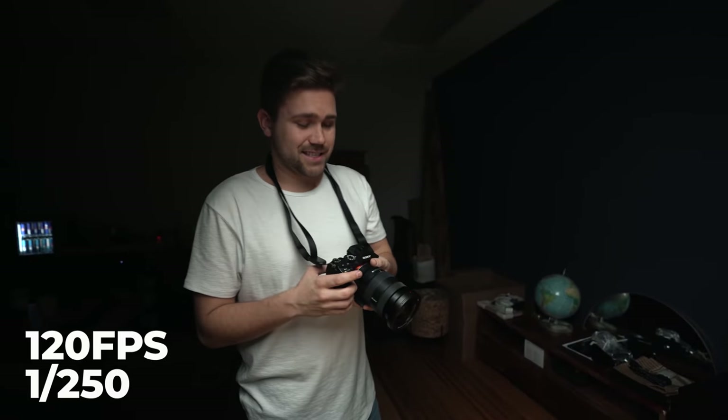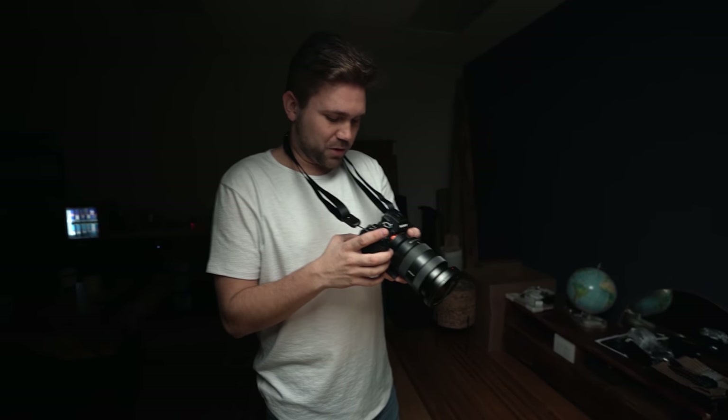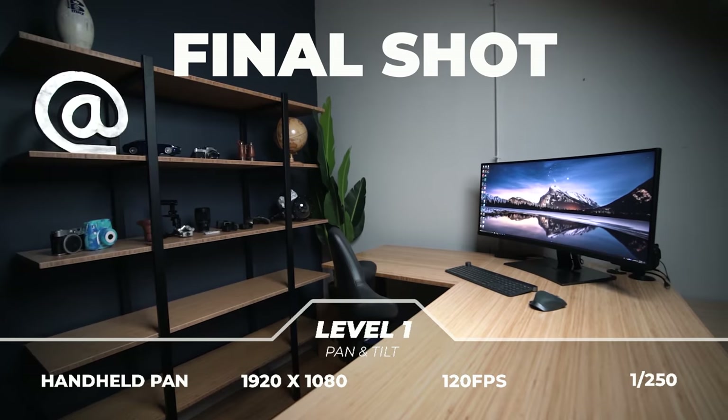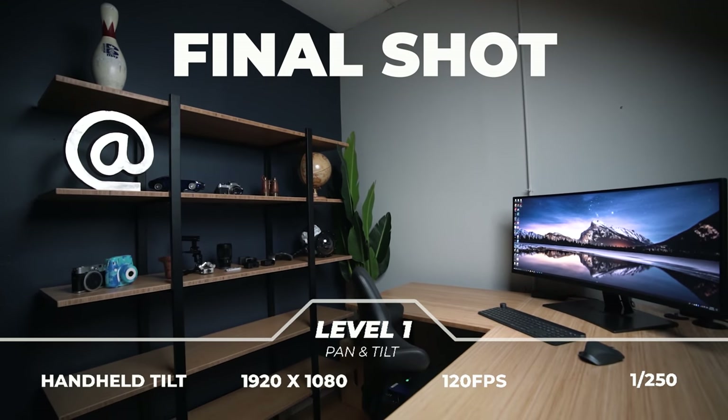I just switched to 120 frames a second, but now that my shutter is 1 over 250, because we're shooting at 1080 120 frames a second, my ISO is 3200, which means we're going to be introducing a lot more noise into this shot. Luckily the sensors on these Sony cameras are pretty decent, but that's the compromise. Final verdict for handheld panning and tilting? Ew.